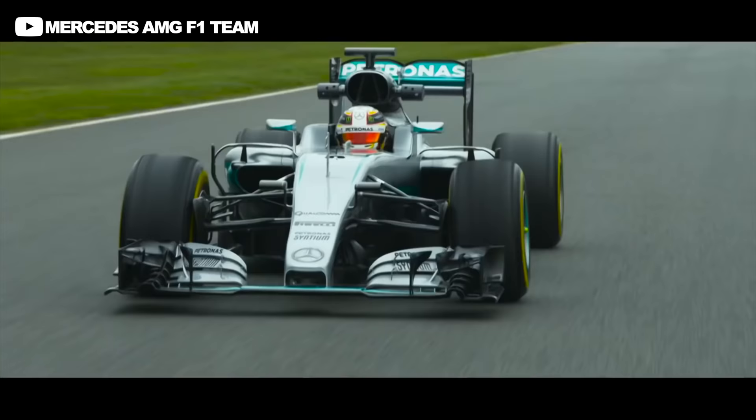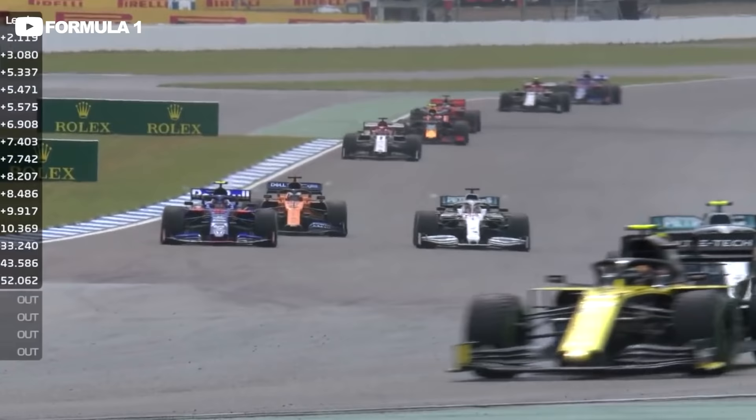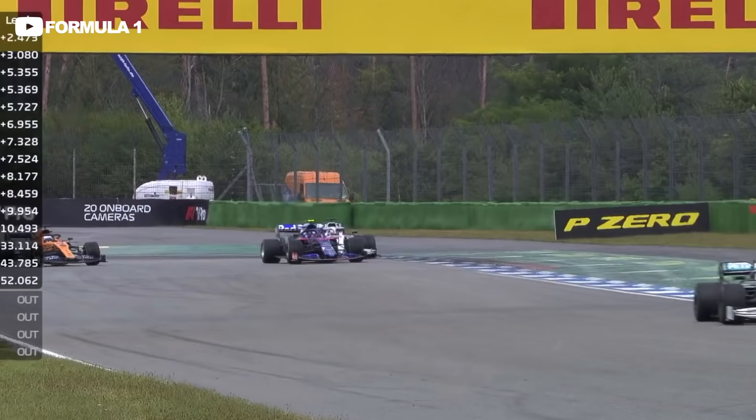Granted, in recent years he's mostly — probably always — been in the best car, but rain does level the playing field somewhat, reducing the advantages of a dominant car and shifting more responsibility onto the driver's skill.